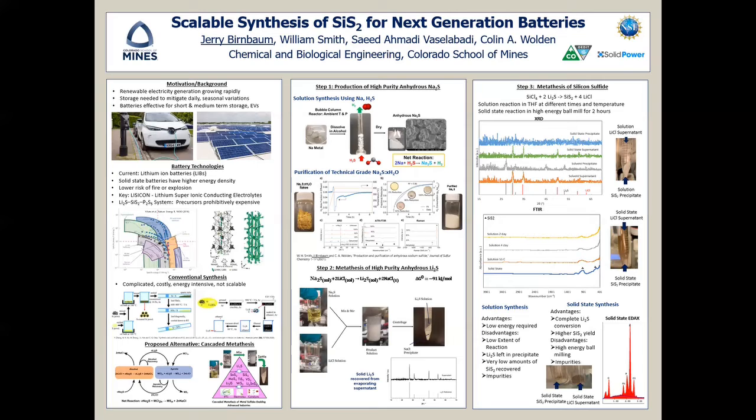The pure lithium sulfide is finally used to create silicon sulfide. This was done in two different ways: a solution-based synthesis in THF using different times and temperatures as control variables, and also a solid-state reaction in a high-energy ball mill for two hours.